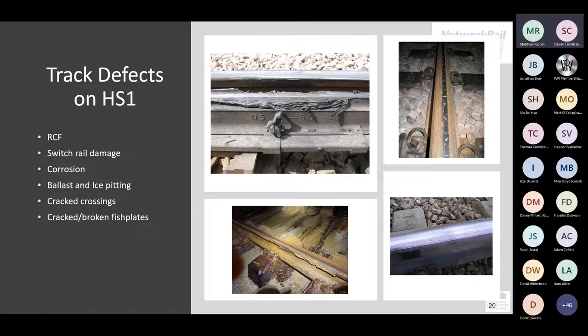A couple of other high speed specific things — pitting due to issues historically with ice and with ballast. Also for RCF, our trigger radius is a lot higher than elsewhere due to the speeds we're running and the wheel profiles, so up to around 3,000 metre curves we do see rolling contact fatigue.